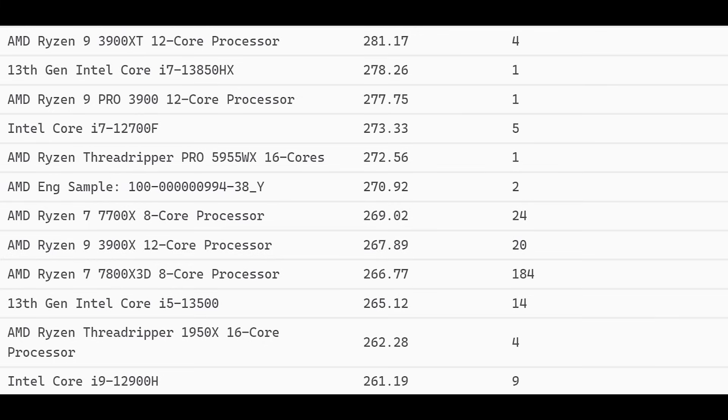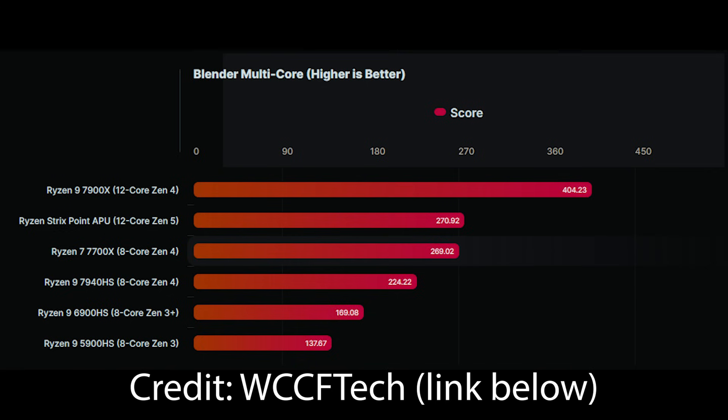This particular chip is a 4+8 core configuration — so 4 regular cores and 8 Zen 5C cores. Ultimately, this would put the result here against a 7700X, both scoring around 270 points in the Blender benchmark. This is where things get a little tricky: a 7700X is an 8-core, 16-thread CPU, so you could ask how is that impressive — 8 cores versus 12 cores, and the 8-core CPU is roughly on par.